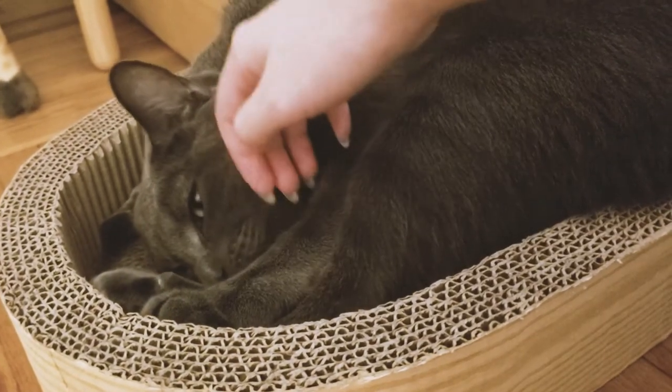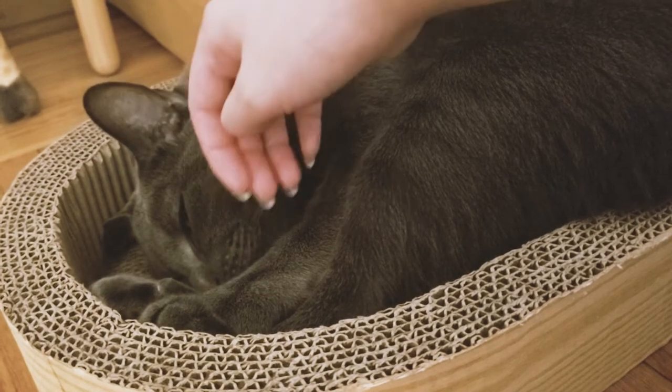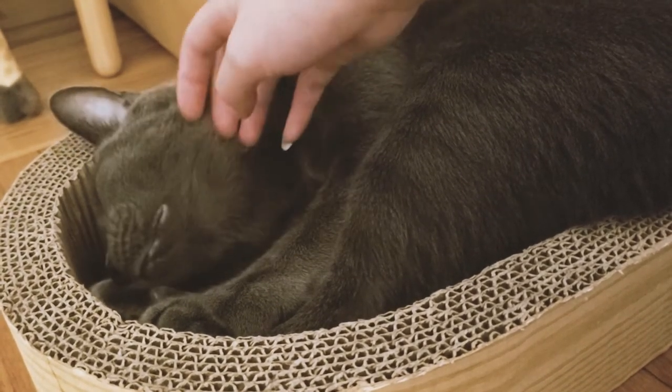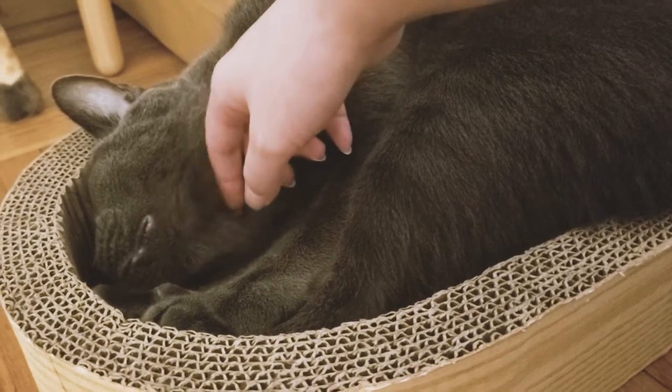Henry loves getting his cheeks rubbed, and if you're lucky he'll raise his chin to tell you to scratch it — it is the cutest thing. And if you're really lucky, he will turn over so you can rub his little belly.